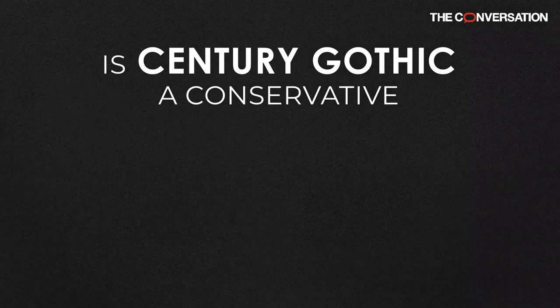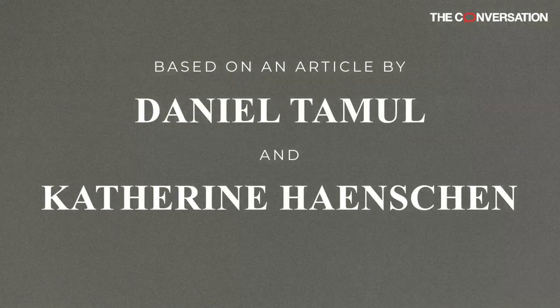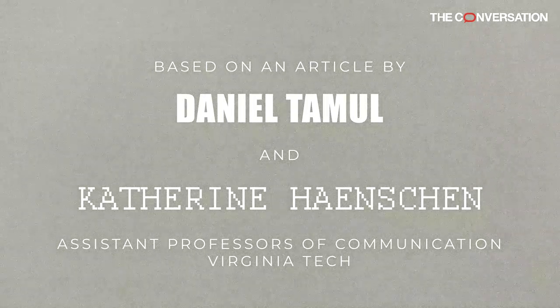Is Century Gothic a conservative or liberal font? What about Times New Roman? Daniel Tamil and Catherine Henshin, assistant professors of communication from Virginia Tech, conducted a study to find out.